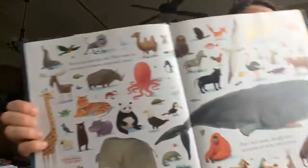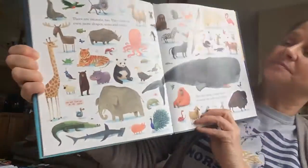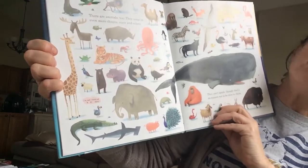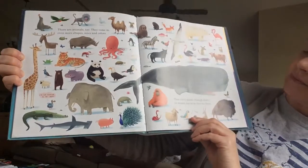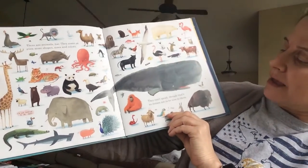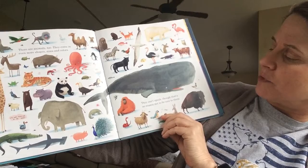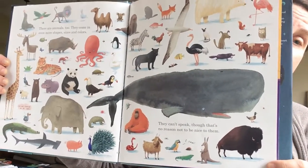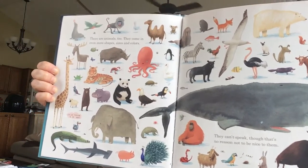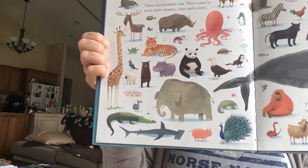And there are animals, too. They come in even more shapes and sizes and colors. They can't speak, though that's no reason not to be nice to them. Look at all those different animals — some swim, some fly, some walk on the earth.